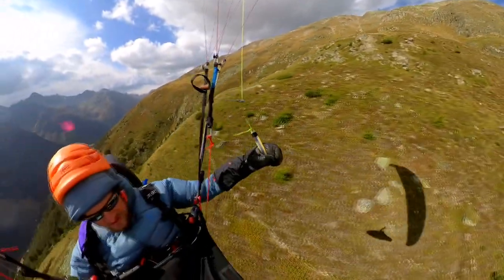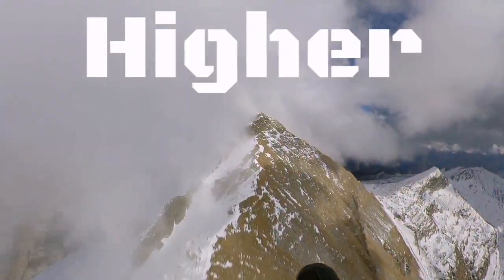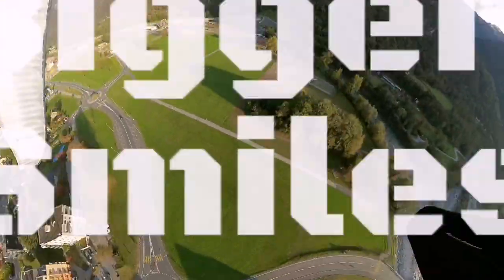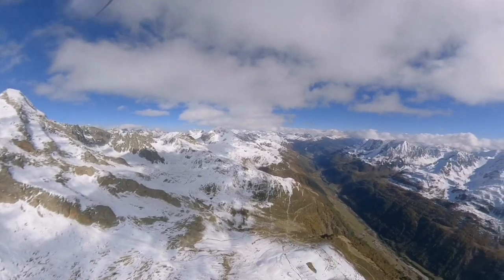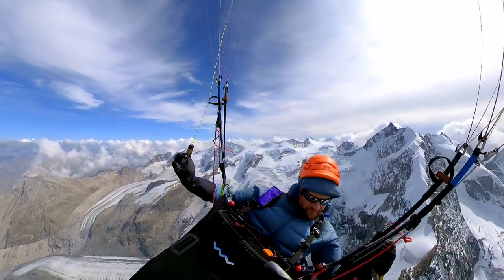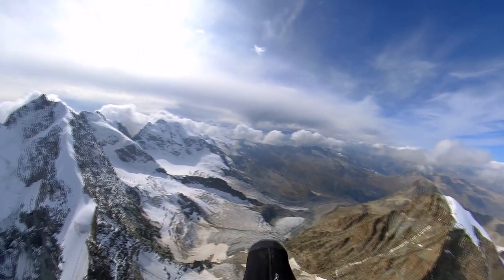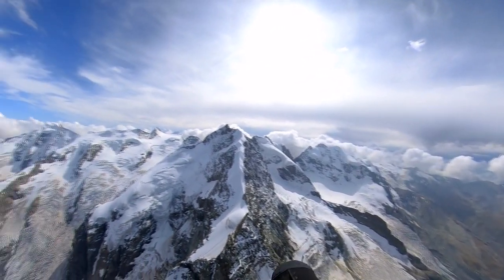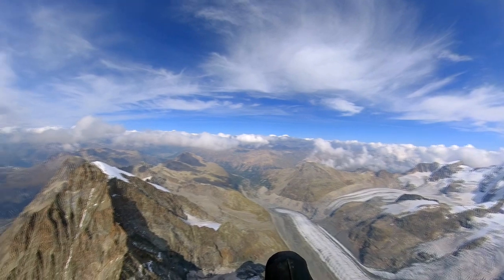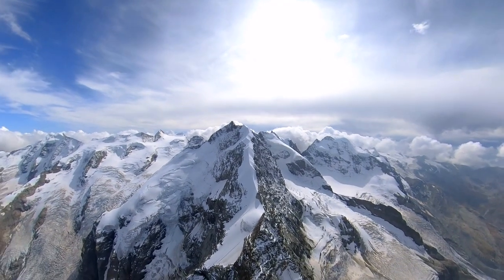If there would be some live sound, you would hear me curse quite a bit during the next few minutes. Join me on an awesome paragliding XC adventure through the Swiss Alps. In this flight we will explore one of the most beautiful areas of Switzerland and we will also try and race against the incoming clouds to make it as far as we can towards home. Come along and see where we end up and learn a ton about XC decision making on the go.